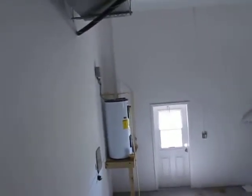Garage. Water heater is here. Air conditioning is still here.